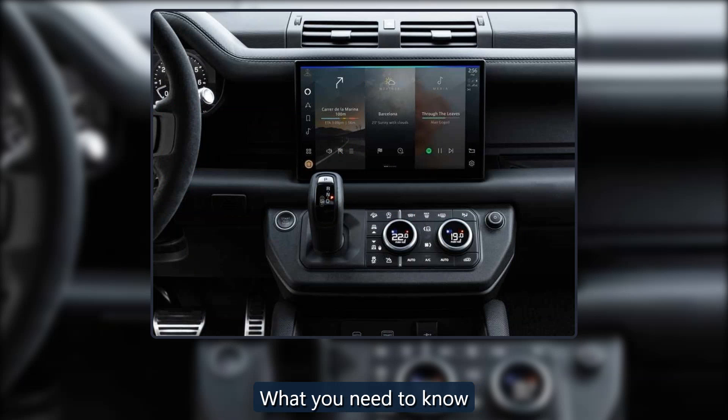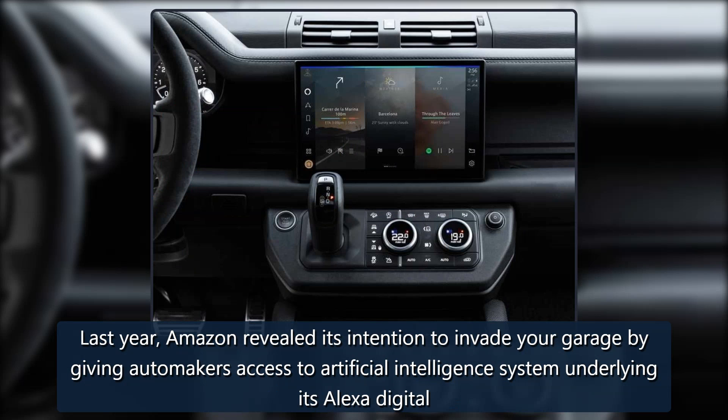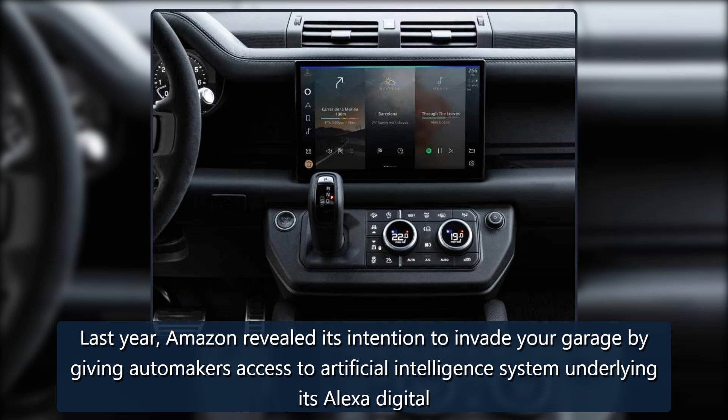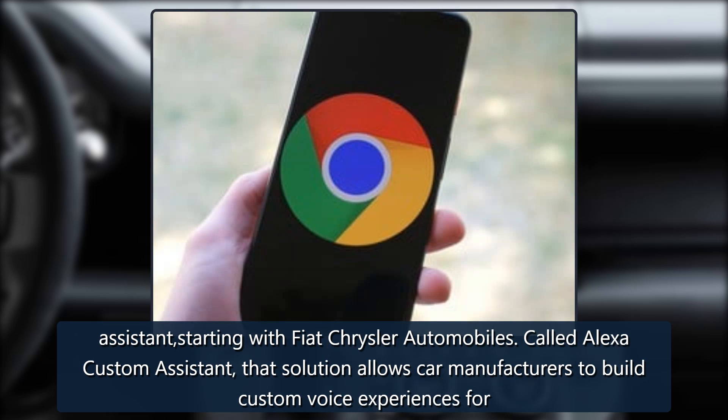Source: Jaguar Land Rover. What you need to know. Last year, Amazon revealed its intention to invade your garage by giving automakers access to the artificial intelligence system underlying its Alexa digital assistant, starting with Fiat Chrysler Automobiles.